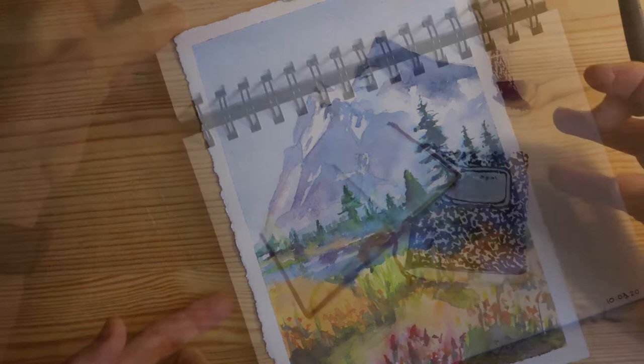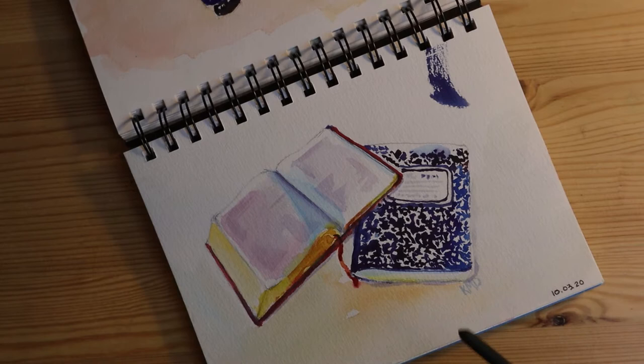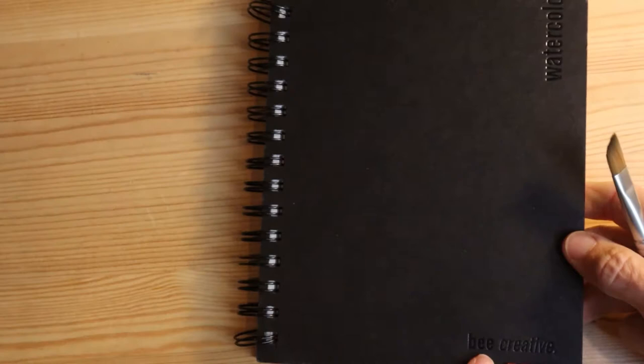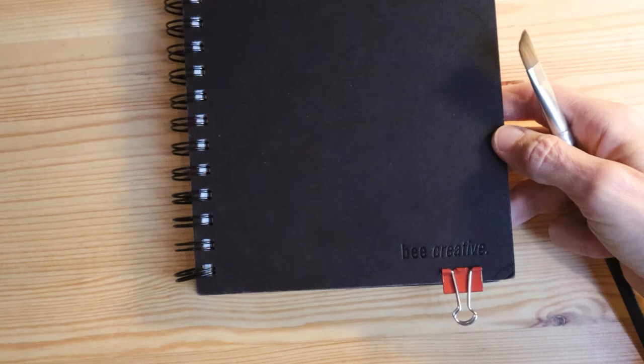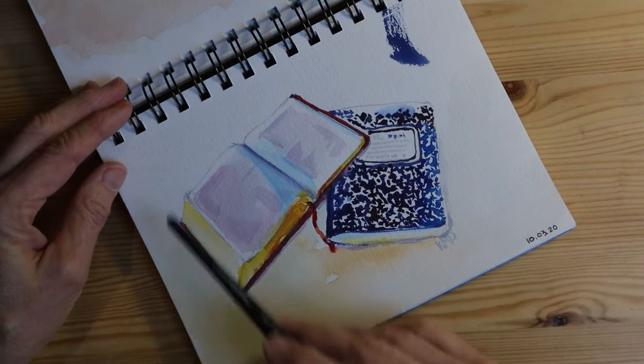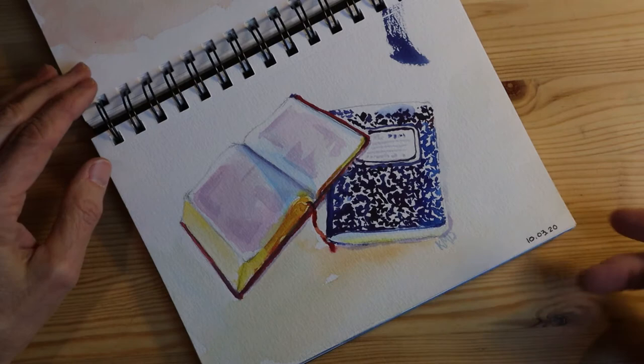After those two first paintings on loose paper, I moved into this sketchbook. The third word was study, and when I think of study, every morning I get out my journal, the Bible, and I read and study — that's what that word means to me. Let me talk a little about the sketchbook: this is called the Be Creative Watercolor Journal. It is 100% cotton paper, 140 pounds, very similar to the Arches paper I use, but put into a nice spiral-bound journal. I like spiral bound because they open flat so you can get a nice flat surface for painting.